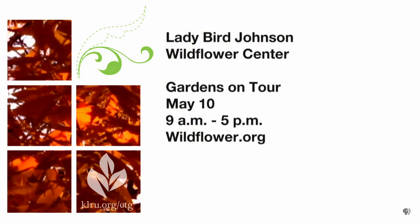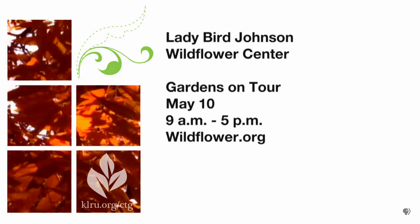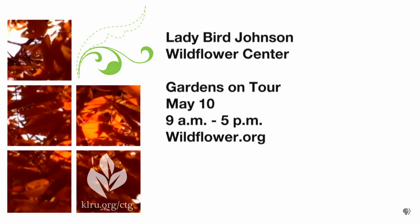If people want to participate in the tour, it's easy to do — they just go online and find out where to buy tickets. All the information will be on our website, including where you can get tickets. People can show up at any of the gardens the day of the tour and buy tickets per garden, or get a wristband that lets you into all the gardens. There's a map on our website. It's a wonderful Mother's Day tradition, so bring mom — a great way to treat mom.